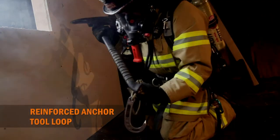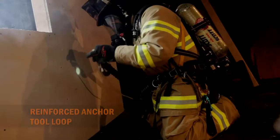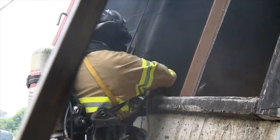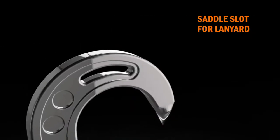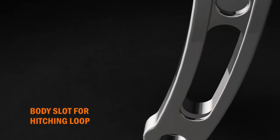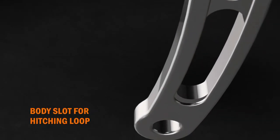The reinforced anchor tool loop can be used in conjunction with an axe or other tool to provide a secure anchor for descent. The saddle slot allows attachment of a hook-pull strap for convenient deployment. The body slot provides the perfect spot to tie off a hitching loop when attaching to objects inside of a structure.